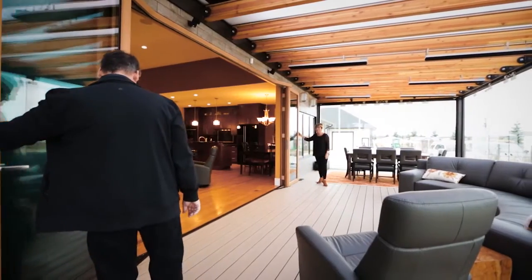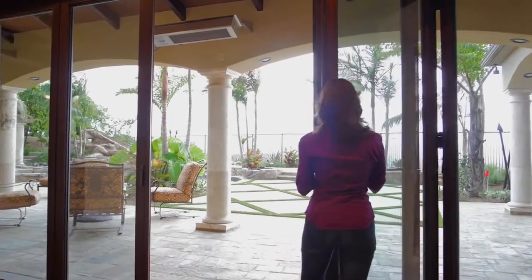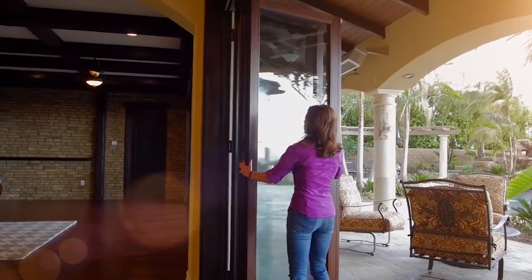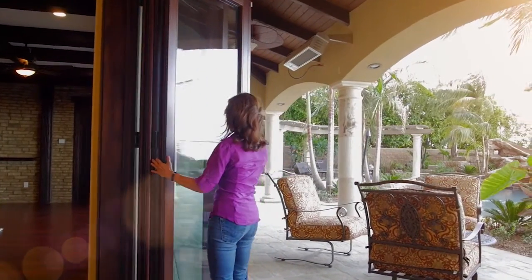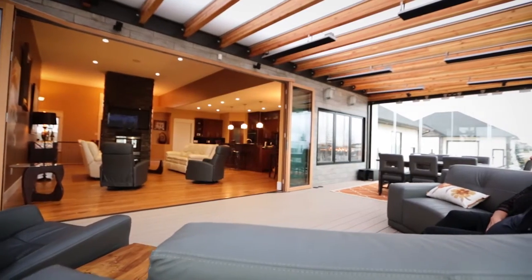This is important for applications where you may have a small patio and you need to maximize that space, or you have a large patio and you don't want those panels to stack and fold out into the middle of the open space. The Fold Flat solves that problem by creating a seamless, open environment.